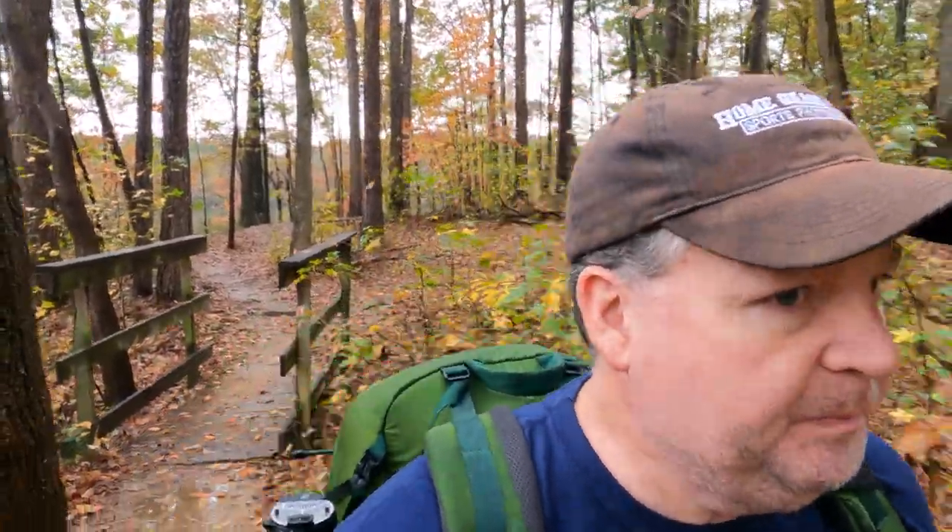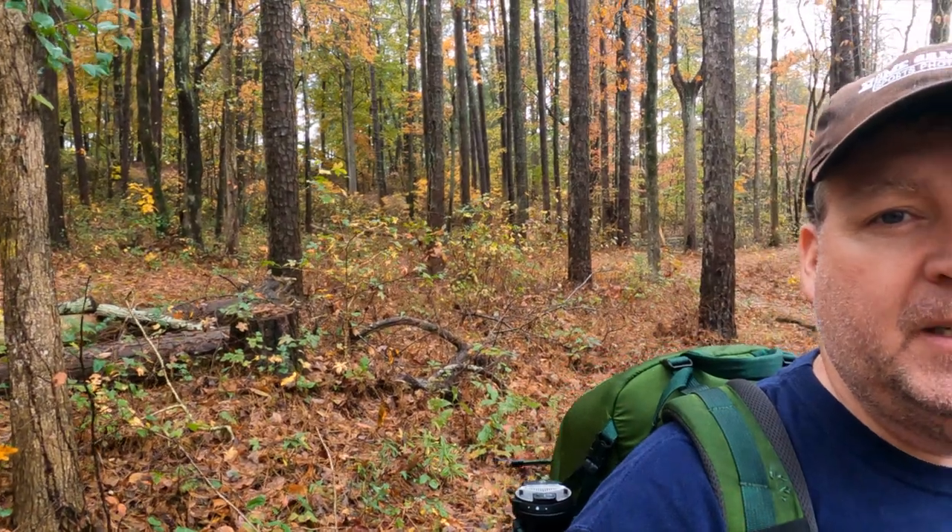Walking back through the disc golf course, I have to be careful on the wood bridges — they're really slick. I'll head home and take a look at the stuff I got today. Here I am, looking off into the distance again when I have a camera pointed at me.